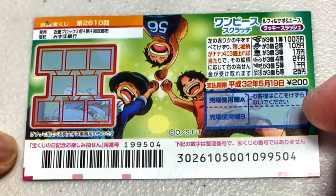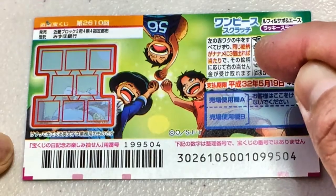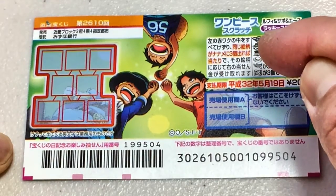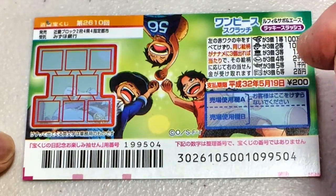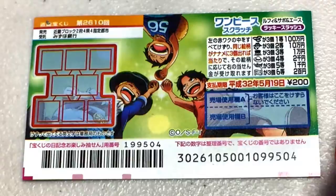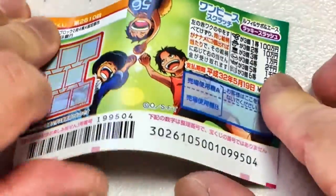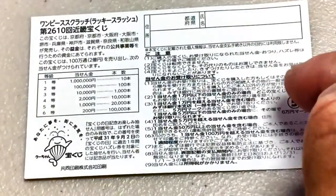Don't scratch here. You have until May 19th — it says Heisei 32, but it should be Reiwa 2, 2020. So you have until May 19th, 2020 to claim any of your prizes. Quickly looking at the back — here is a breakdown of the prizes and the rules in Japanese.